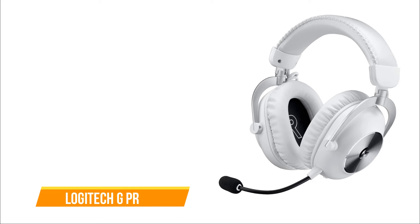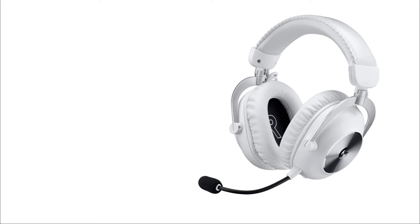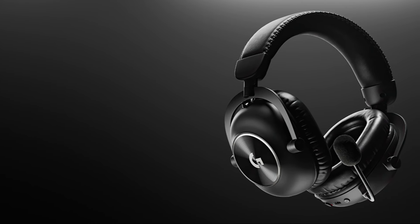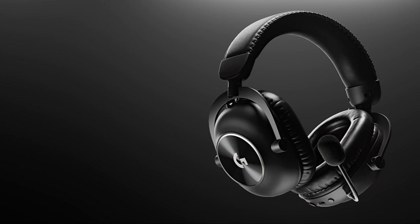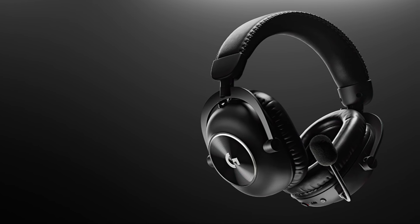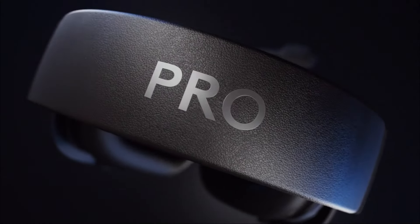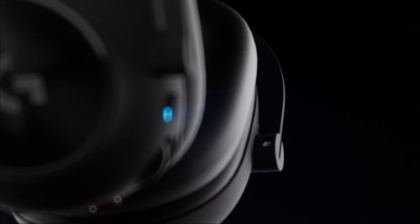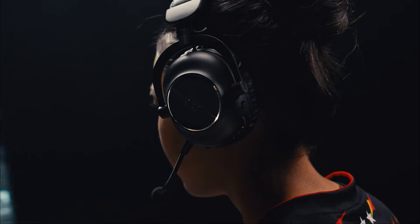The third on our list is the Logitech G Pro X2 Lightspeed. The G Pro X2 Lightspeed by Logitech offers a wireless gaming experience with commendable simulated surround sound and a suite of Blue-powered microphone features. Boasting excellent build quality, the headset is constructed with a blend of black plastic, faux leather, and anodized metal. The ear cups, mounted on Y-shaped aluminum struts, fold flat for convenient storage. The memory foam padding on the headband and earpads contributes to a comfortable fit, while the option to switch to fabric earpads adds versatility.